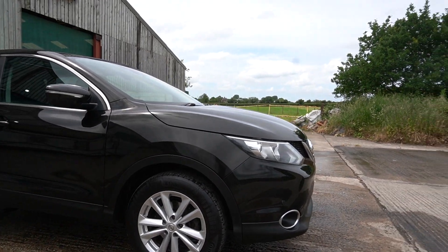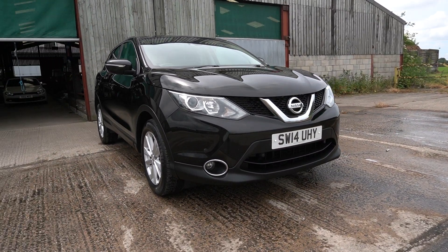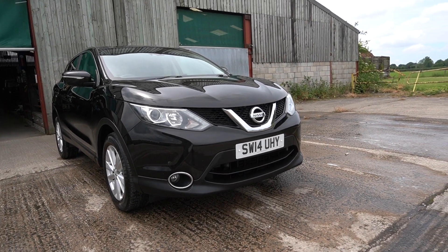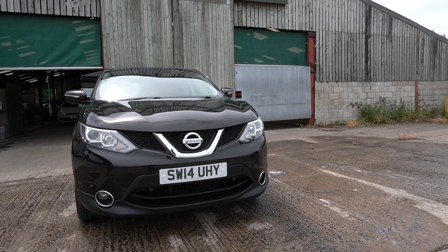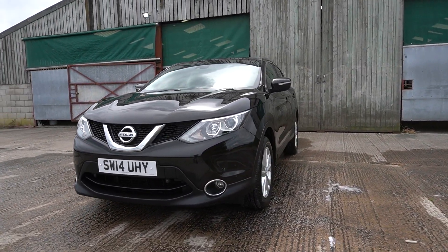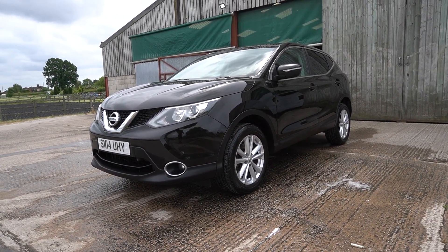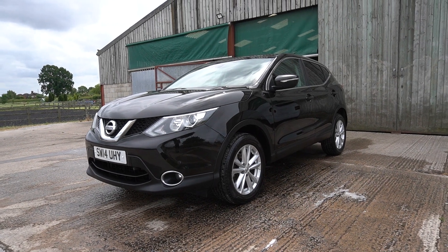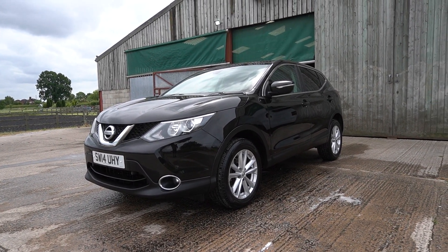One owner from new. It's a 2014 model with the LED lights, so later facelift I believe. Now this car has done a lot of miles — it's done 142,000 miles. Not normally something I would have, but the condition of the car is really good. It's been very, very well maintained. It's got a January 22 MOT with no advisories and full service history.